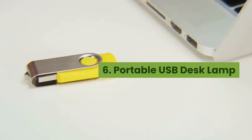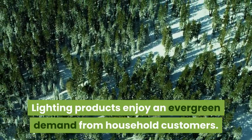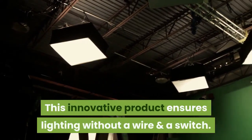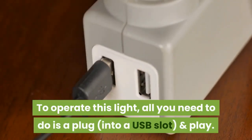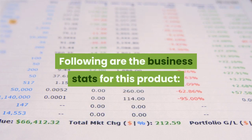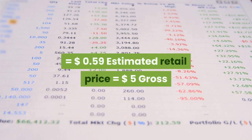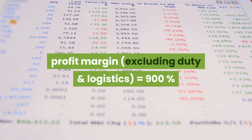6. Portable USB Desk Lamp. Lighting products enjoy an evergreen demand from household customers. This innovative product ensures lighting without a wire and a switch — all you need to do is plug it into a USB slot and play. Indeed a perfect product for camping and other outdoor activities. Estimated cost price (excluding duty and logistics): $0.59. Estimated retail price: $5. Gross profit margin: 900%.